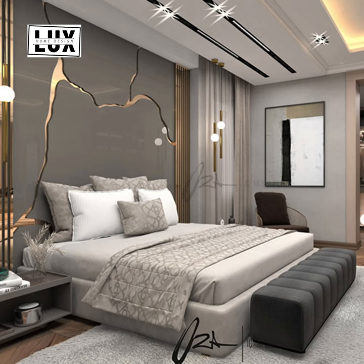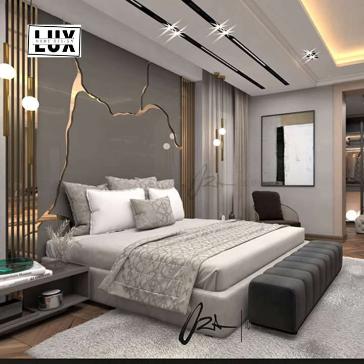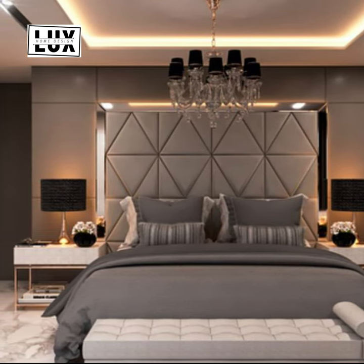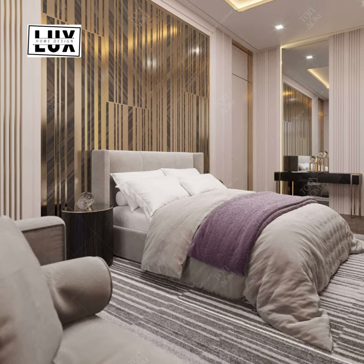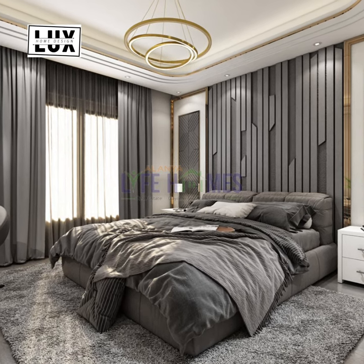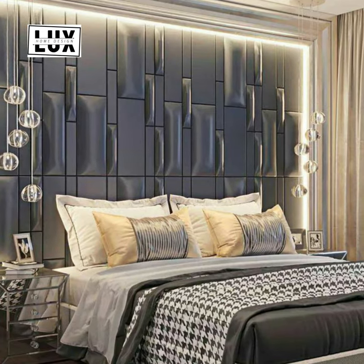Transitioning a bedroom from drab to luxurious can be as simple as the addition of new lamps, or maybe a bit more complex — like an intricate accent wall. If you just can't put your finger on what your bedroom needs, no need to worry. Our collection features the best luxury bedrooms with photos and tips so you can finally find that perfect design.